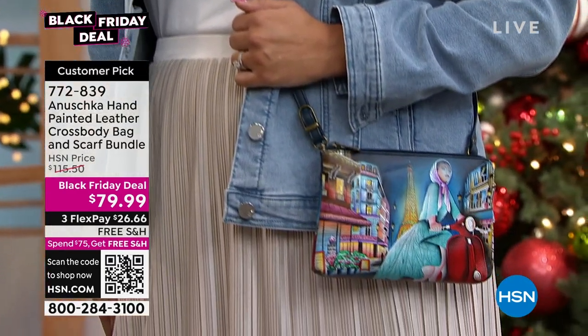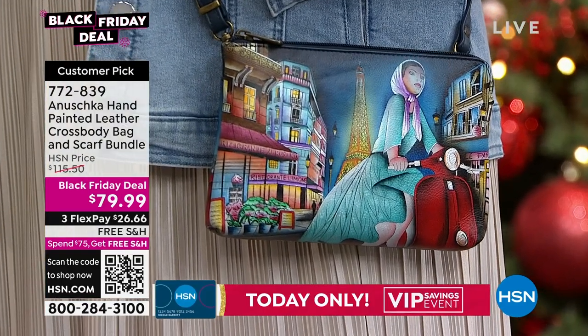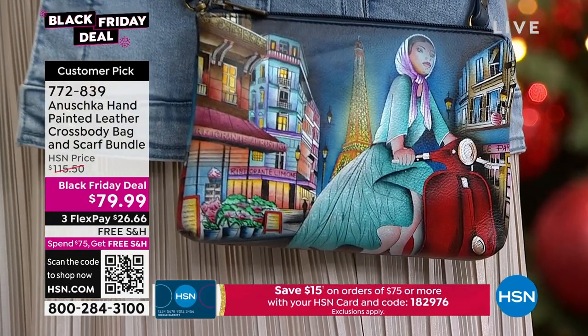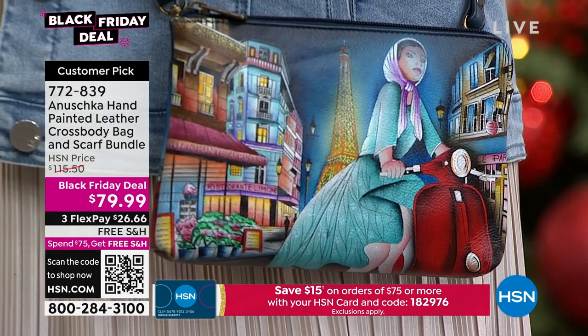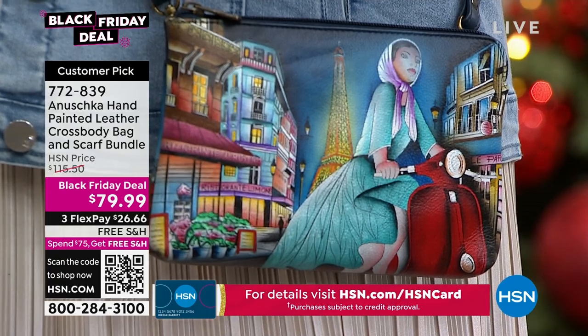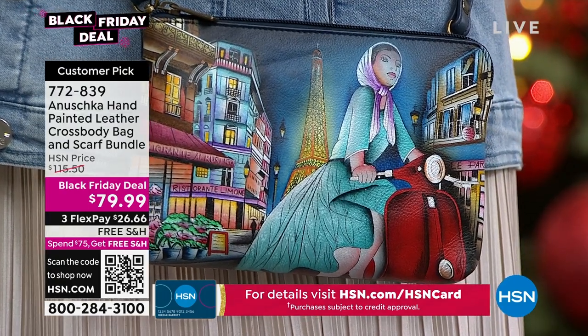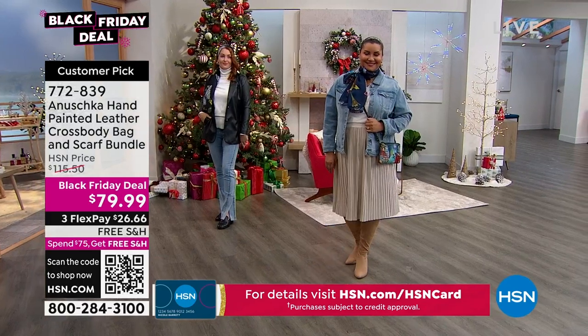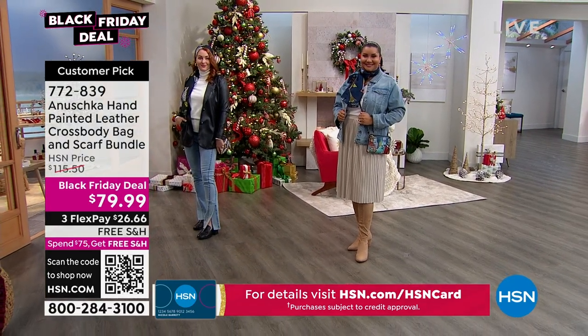That's what Anushka does — it sets you apart from the rest of the crowd. You're not carrying a handbag found at a department store. You're carrying something exclusively available here at HSN. And on a Black Friday deal, which is unheard of — we never have Anushka handbags on sale.